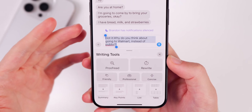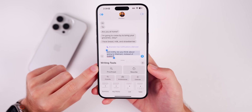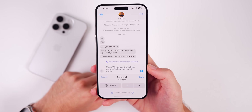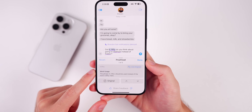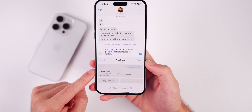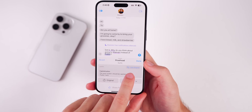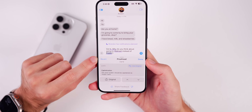Proofread works similarly to Grammarly — this could make people cancel their Grammarly subscription. It found three changes: word usage, unnecessary punctuation, and capitalization, with arrows to step through each and explanations. You can tap Done to accept, revert individual changes, or revert everything back to the original — there's a revert button that makes it easy to go back and forth.